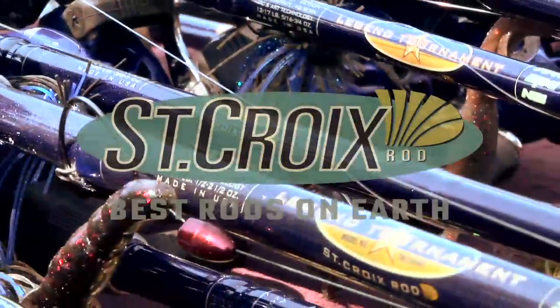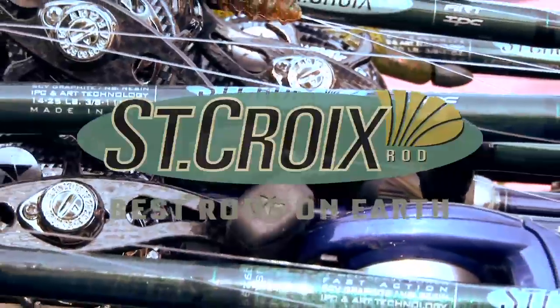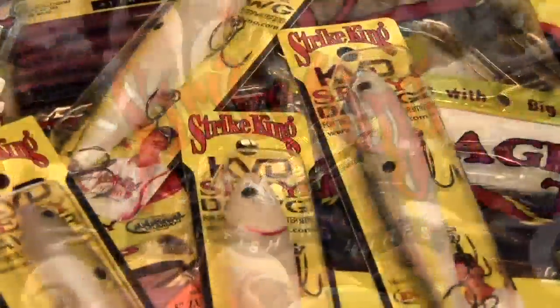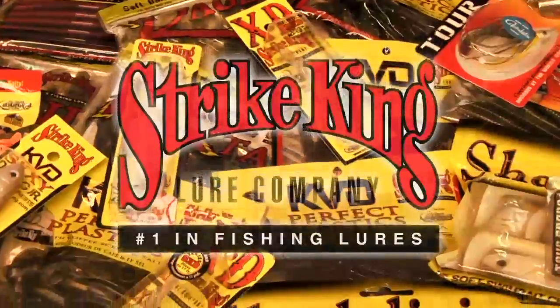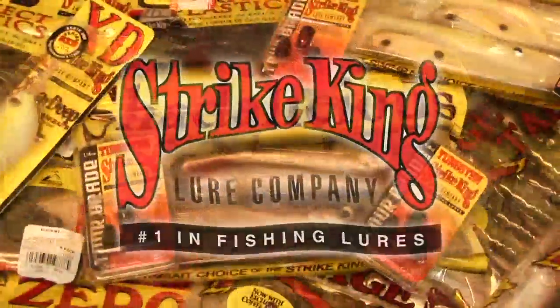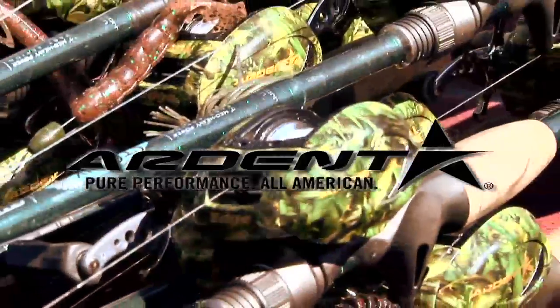Brought to you in part by St. Croix Rods, best rods on Earth. Strike King Lure Company, number one in fishing lures. Ardent, pure performance. All American.